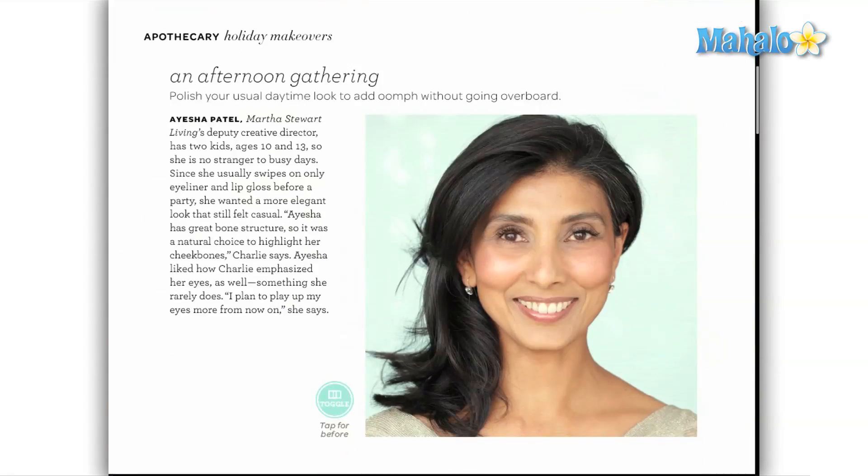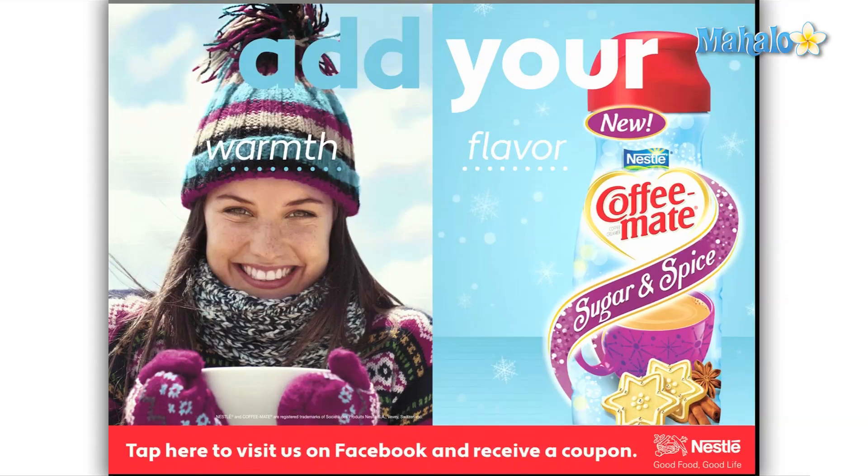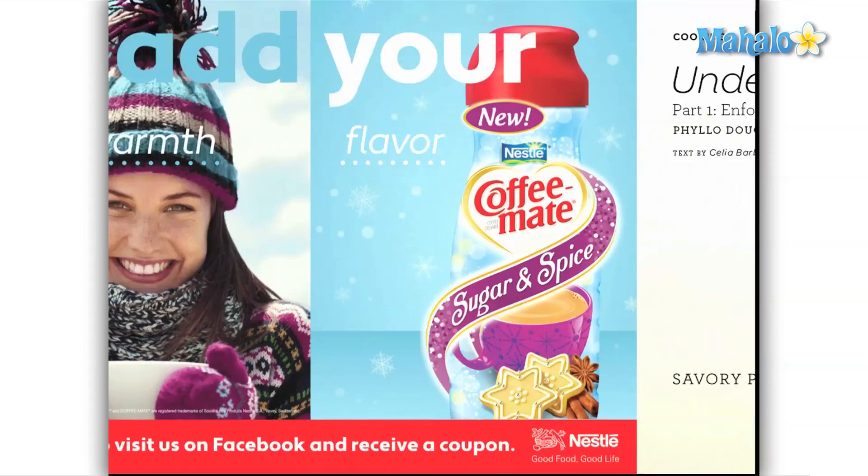It's all held together with an amazing level of interactivity. The entire time you have Living in your hands, you're swiping, pushing, or tapping.